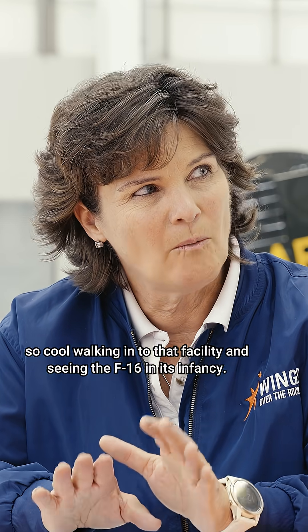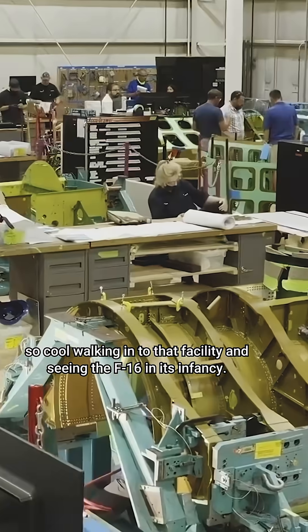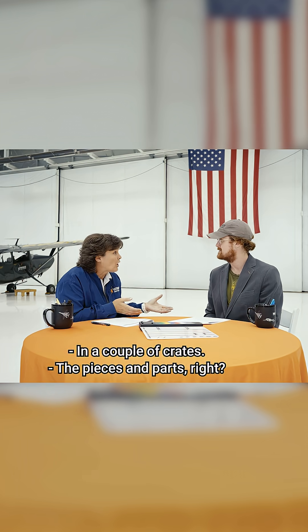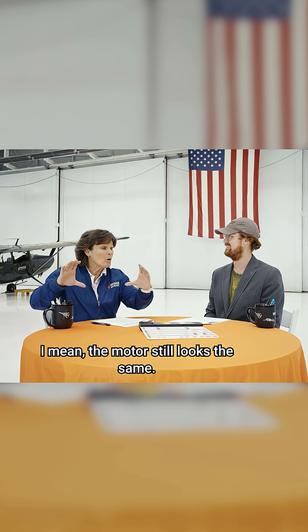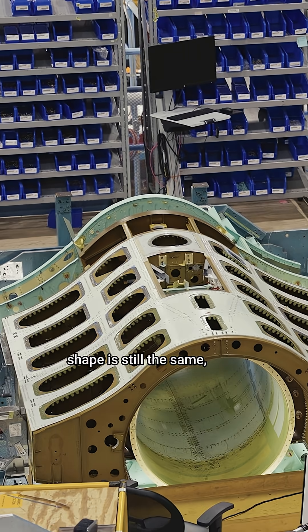It was so cool walking into that facility and seeing the F-16 in its infancy with the pieces and parts. I mean the motor still looks the same. The basic fuselage shape is still the same.